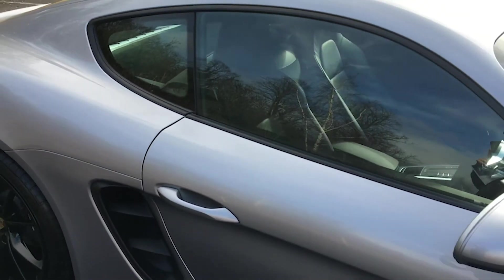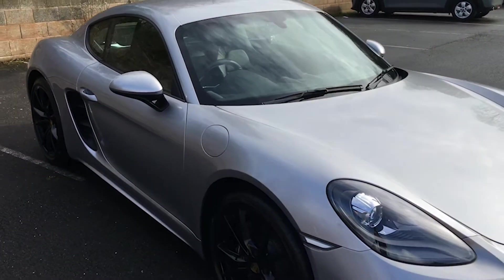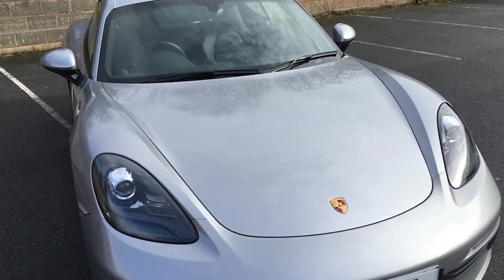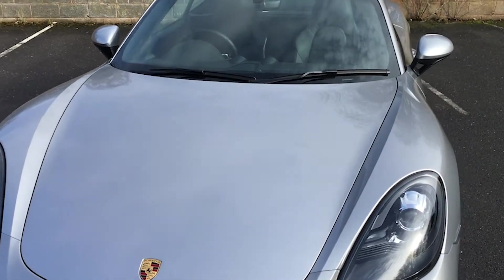As mentioned, this car was registered in December 2018, and therefore the car has had just one service to date. This service was completed on the 9th of February 2021 at Porsche Centre Nottingham.